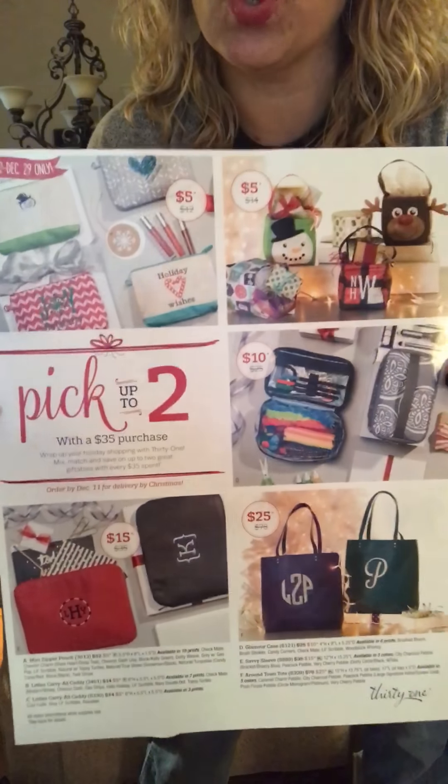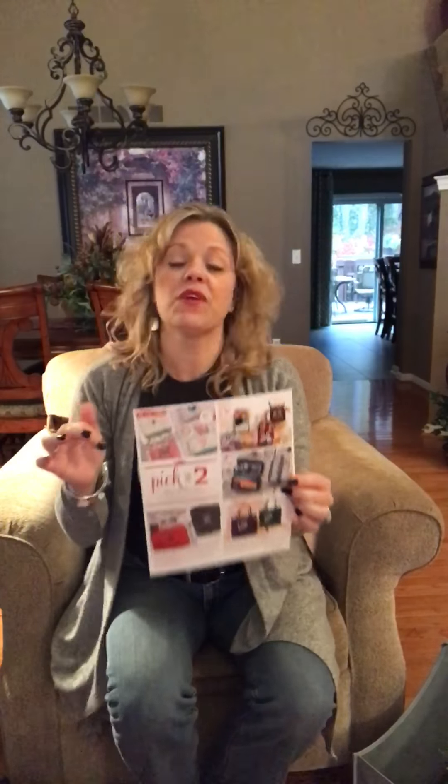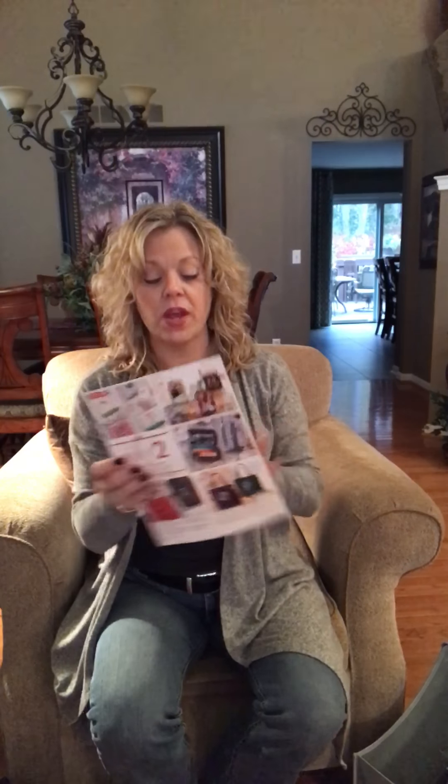Hey friends, it's Lisa Jones with Thirty-One, and I wanted to come to you with our November 22nd through December 29th customer special. In the Thirty-One world, for every $35 you spend there is a special, and during these five weeks you get to choose two items for every $35 spent — spend $35, get two; spend $70, get four, and so on.